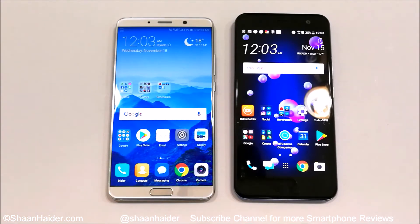HTC U11 comes with a Qualcomm Snapdragon 835 processor, Adreno 540 GPU, 4GB of RAM, 64GB internal storage, and a 5.5 inch WQHD screen, along with Android 7.1.1 OS.